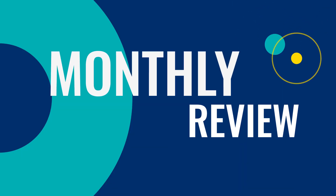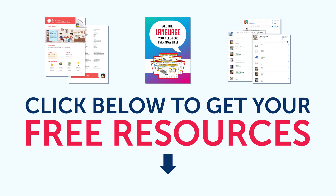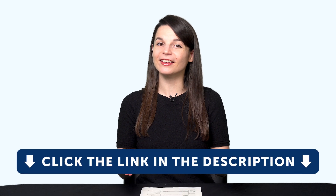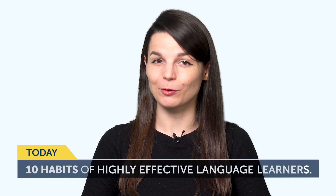Hey everyone, welcome to the Monthly Review, the monthly show on language learning, where you discover new learning strategies, motivational tips, study tools, and resources. All the lessons and bonuses you're about to see can be downloaded for free on our website, so click the link in the description right now to sign up for your free lifetime account. Today's topic is 10 Habits of Highly Effective Language Learners.